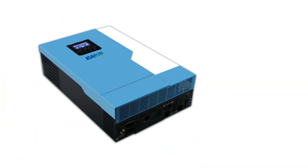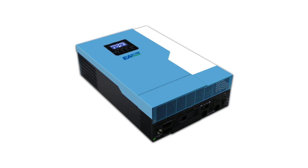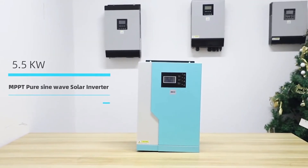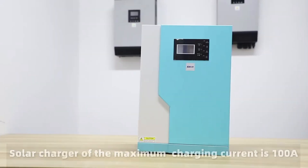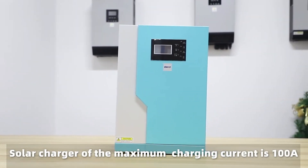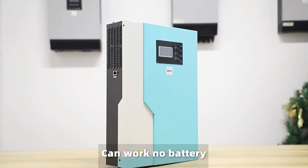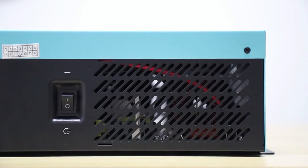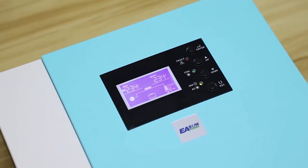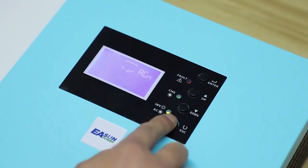This inverter's intelligent design features automatic restart functions when AC power is restored, ensuring uninterrupted power supply. With an efficiency rating of up to 97%, it serves as an excellent uninterruptible power supply, suitable for both fixed installations in remote areas and mobile off-grid applications like boats and yachts. For those seeking a versatile, efficient, and user-friendly solar inverter, the Eason Power Hybrid Solar Inverter is a reliable choice offering efficient power management without the need for batteries in some scenarios.